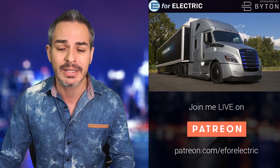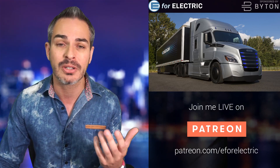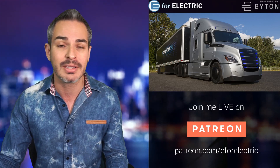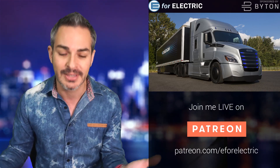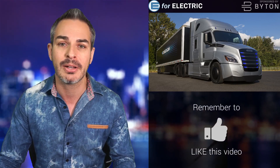Deliveries happened earlier this week and let's talk about: is this a better semi-truck than the Tesla semi-truck? The answer is complicated — in some ways it is, but in some ways it isn't. So let's talk about it right now.